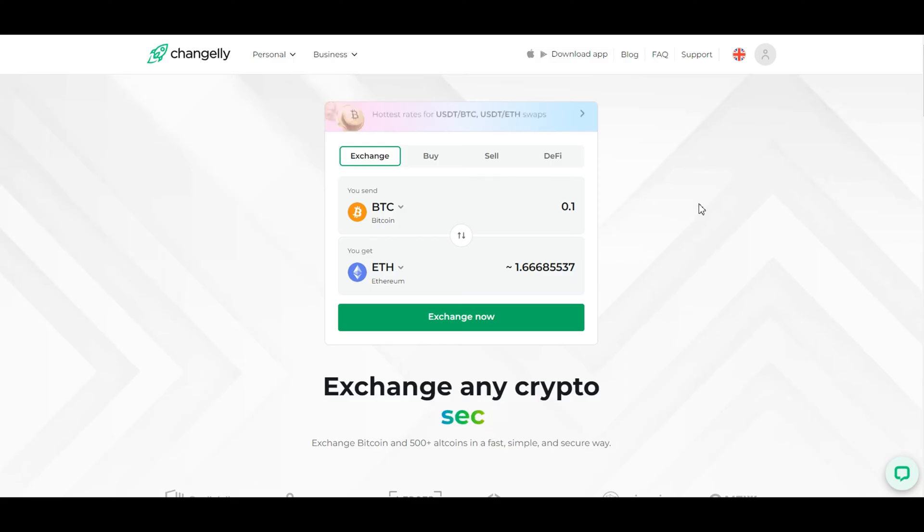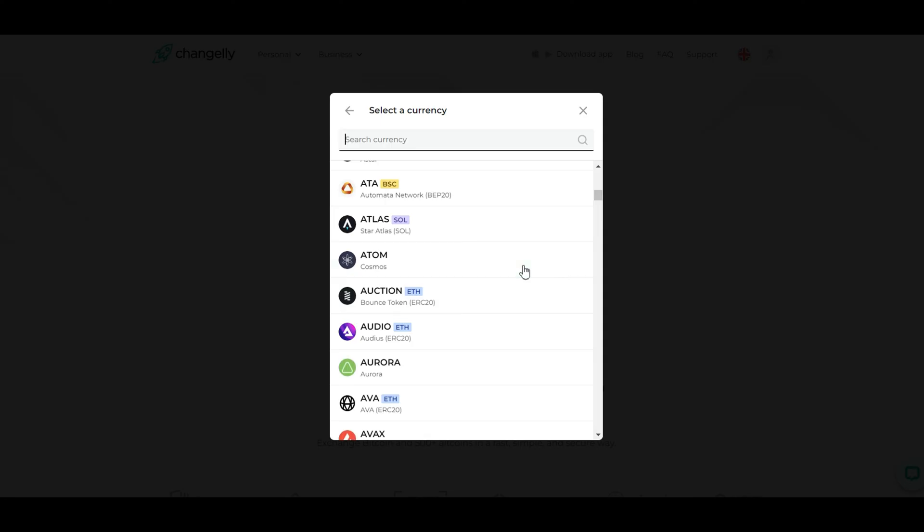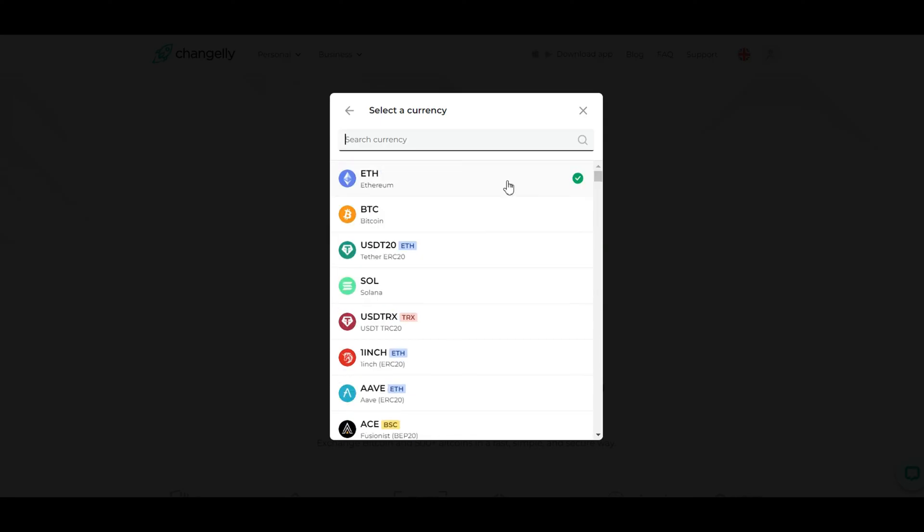Changelly is a user-friendly platform that allows you to buy and exchange various cryptocurrencies, including Bitcoin. It's known for its simplicity and speed. Today we'll guide you through the steps to make your first Bitcoin purchase.